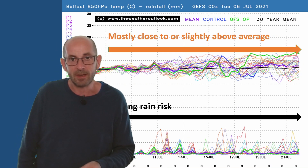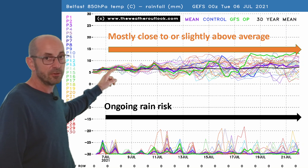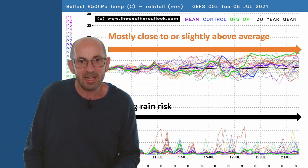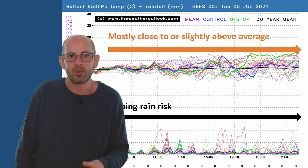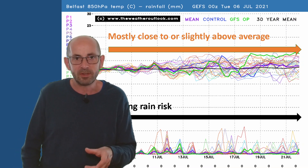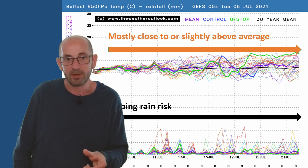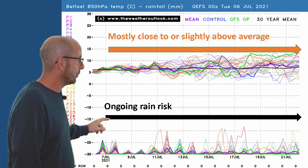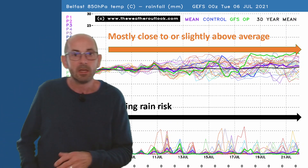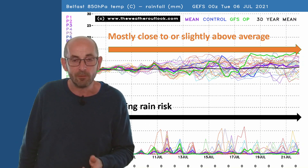Up to Belfast to see what's happening in the northwest. On the air mass profile, it has been mostly close to or slightly above average. The above-average runs are tending to manifest themselves later in the period, but there is quite a big spread — some cooler solutions are being offered as well. I think it's probably suggesting a varying amount of Atlantic influence in this part of the UK. In terms of rainfall, we're seeing more spikes appearing in the longer term — it's not particularly wet, but there are more rain spikes here than on the London chart.